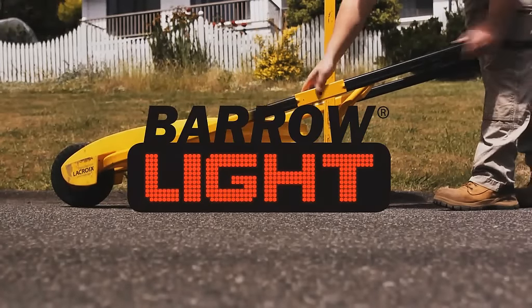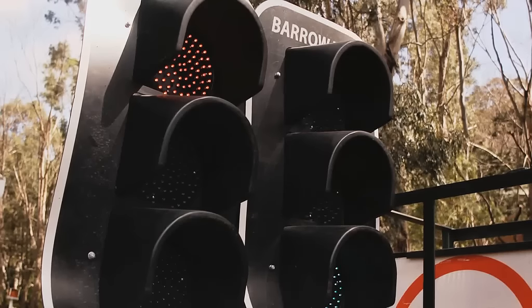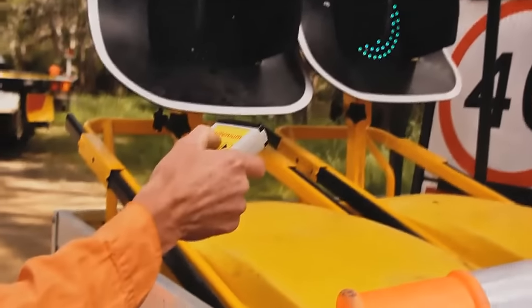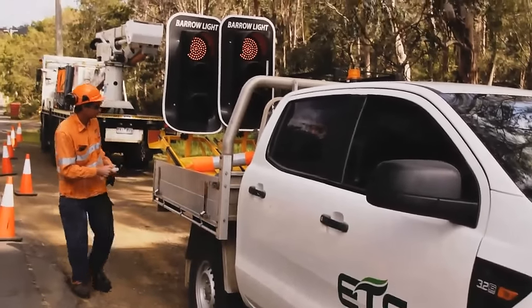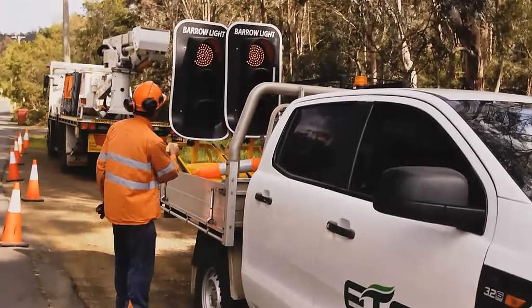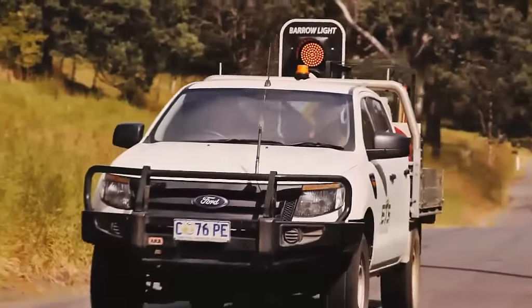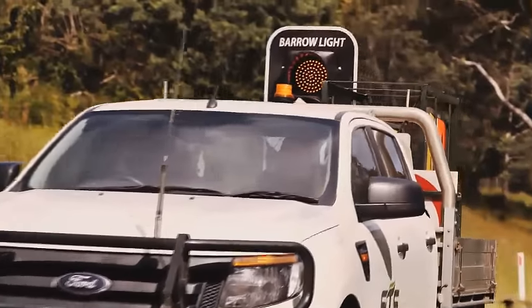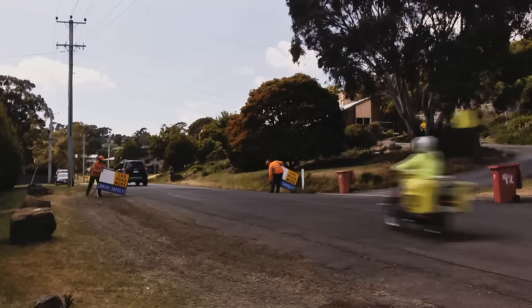Welcome to the BarroLite, a revolutionary new product making your job just so much simpler, easier and faster. Eastern Tree Services are one of Australia's largest vegetation management companies, employing over 600 Australians. The amazing BarroLite has joined many of their crews, simplifying their operation and reducing the traffic control risk.